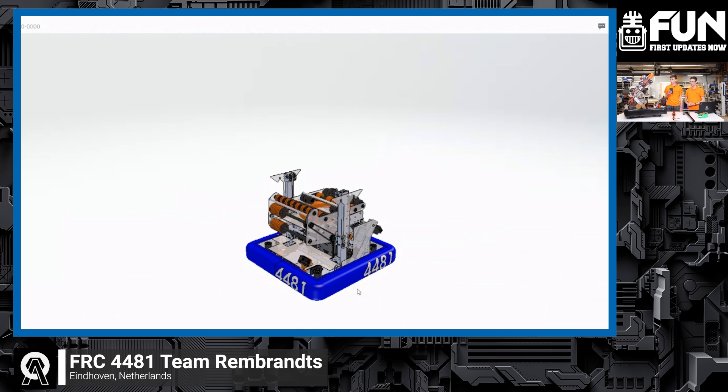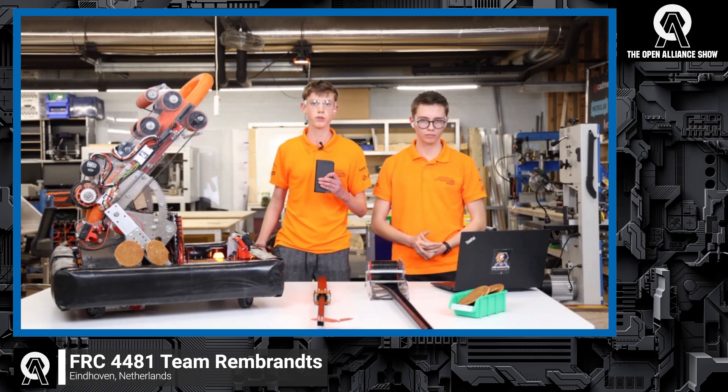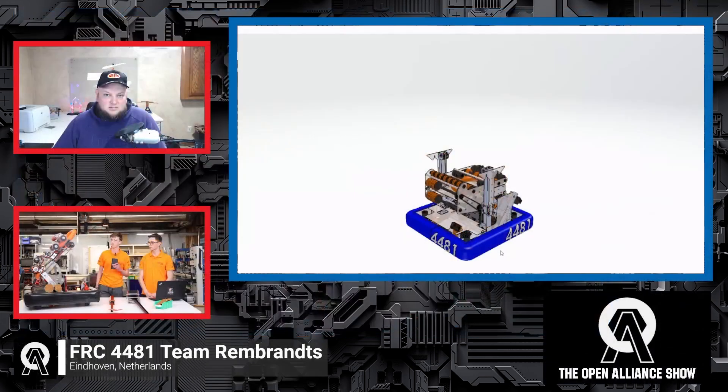The most important changes to the competition bot have been covered. The manufacturing process will start the coming week, when they will begin making all those changes.